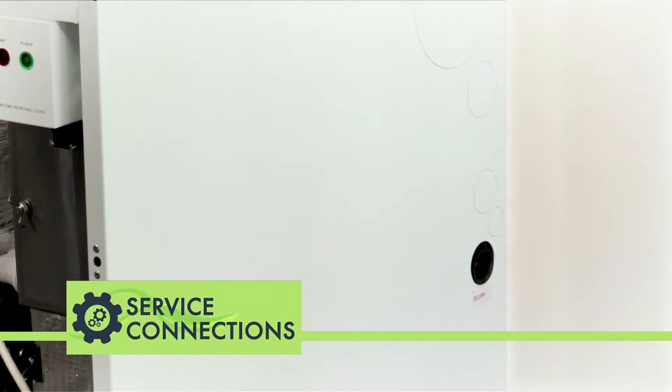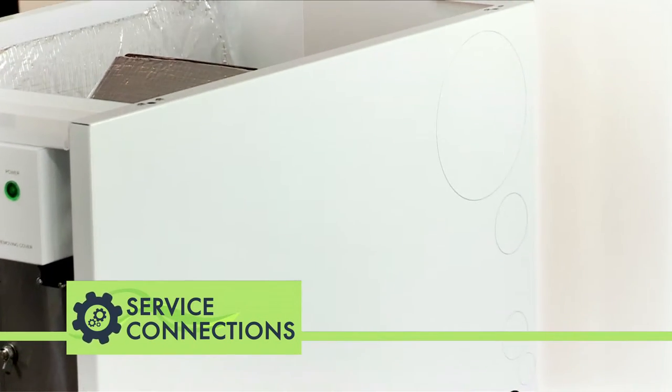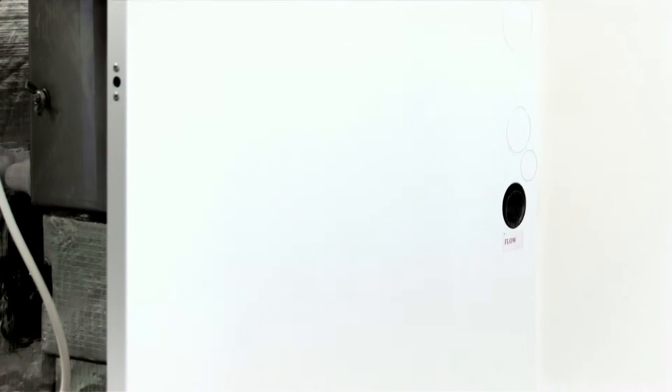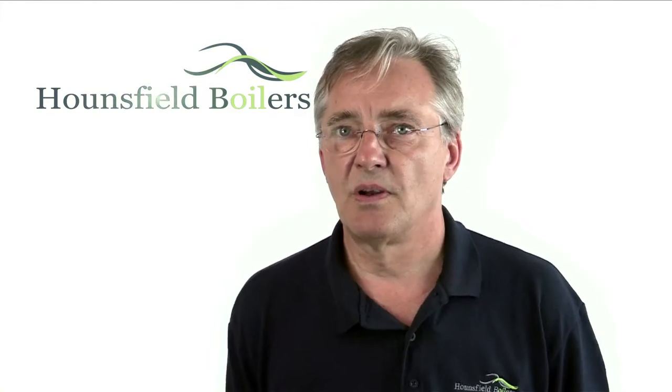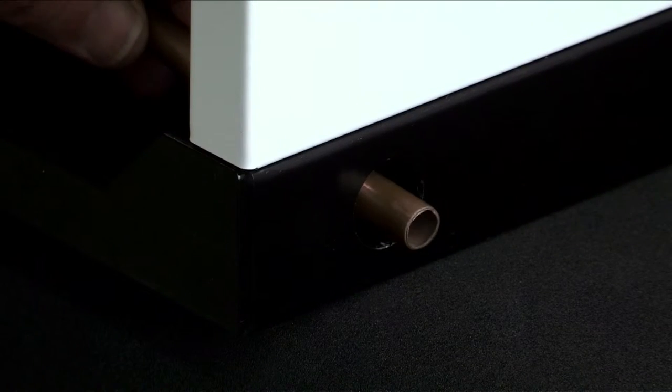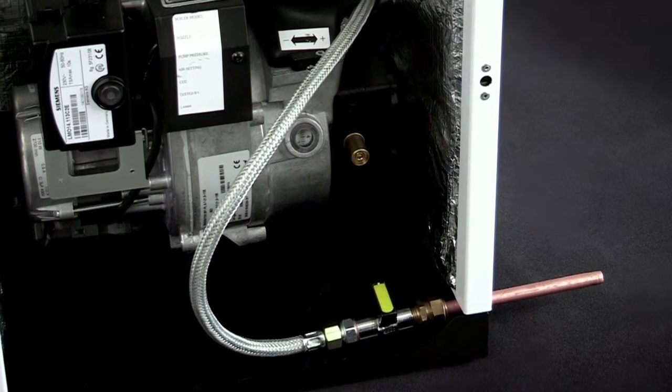Discrete laser cut-outs for flue and water connections, including condensate drainage, provides versatile options when configuring pipework, maintaining the aesthetic appearance of the installed boiler. Optional oil line entry points to the rear of the casing provide a neat out-of-sight alternative for the conventional front-side entry.